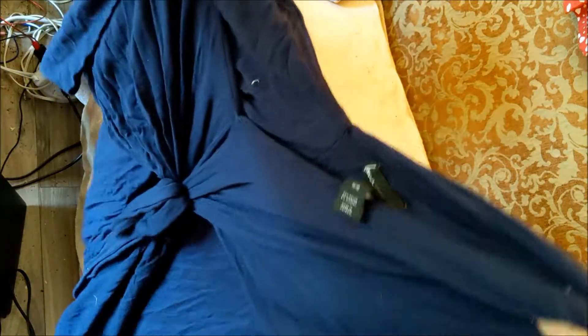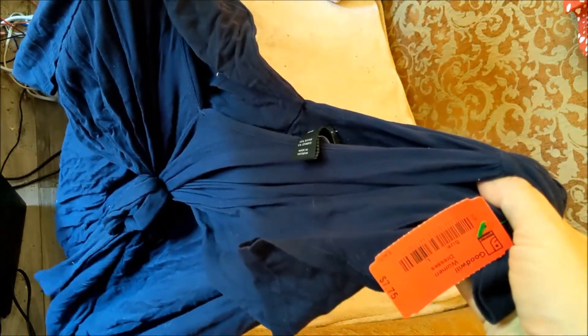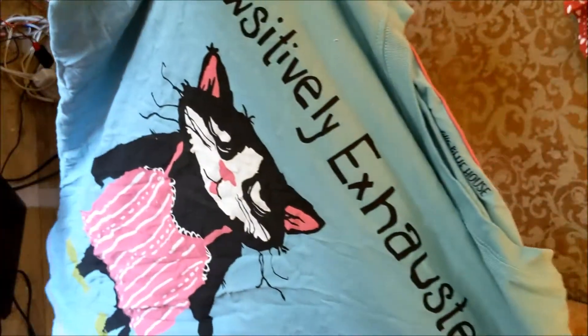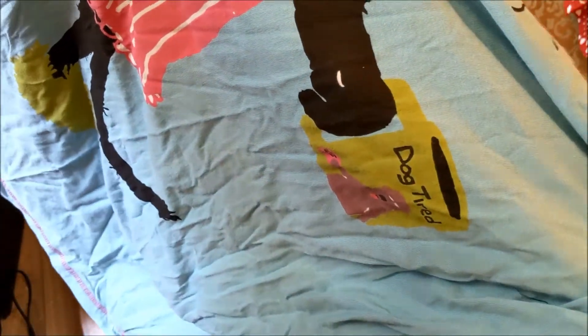This dress - it's Lane Bryant 14/16 - was half price as well, so less than $4. Really comfy, I'm going to wear that once I wash it. This pajama is for a friend because she loves cats - 'positively exhausted' and then 'dog tired' on the cup - that's so cute.